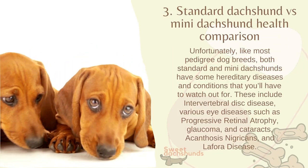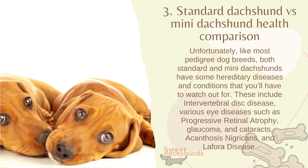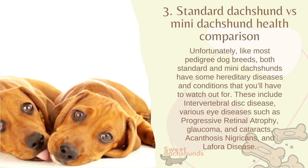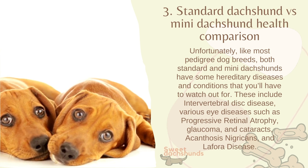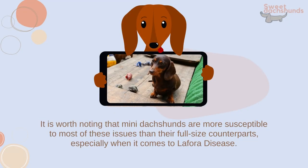Unfortunately, like most pedigree dog breeds, both standard and mini Dachshunds have some hereditary diseases and conditions that you'll have to watch out for. These include intervertebral disc disease, various eye diseases such as progressive retinal atrophy, glaucoma, and cataracts, acanthosis nigricans, and Lafora disease. It is worth noting that mini Dachshunds are more susceptible to most of these issues than their full-size counterparts, especially when it comes to Lafora disease.